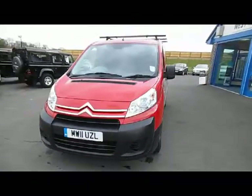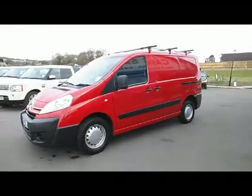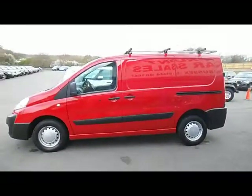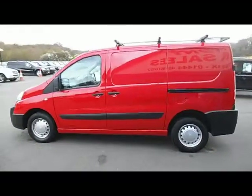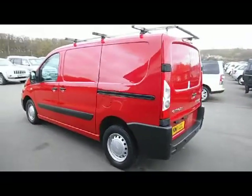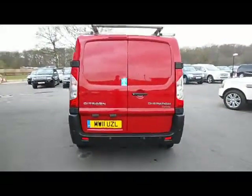This Citroen Dispatch 1.6 diesel manual is the 1000EN RISE model. It's a one owner vehicle — a private individual — so there's no VAT on this particular sale. First registered in July 2011, and there's road fund licence on the car until the end of January 2015.